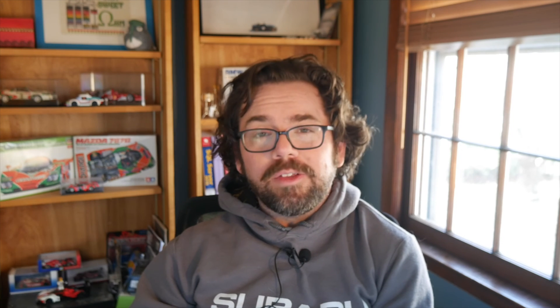Leave your thoughts in the comments — I would love to know what you think about this. That's all for now. Thank you for watching, and we'll see you down the road.